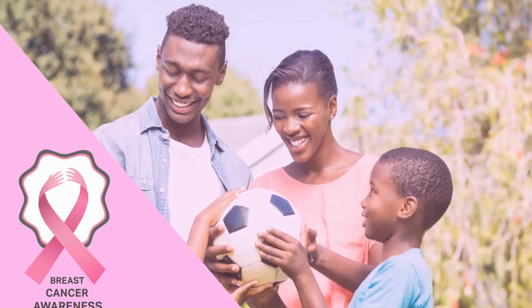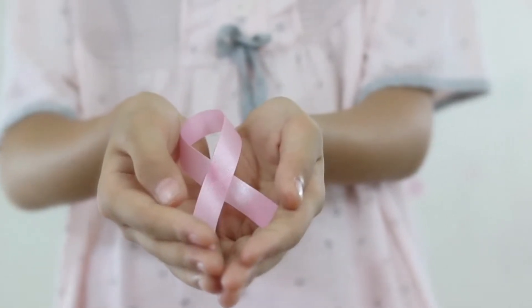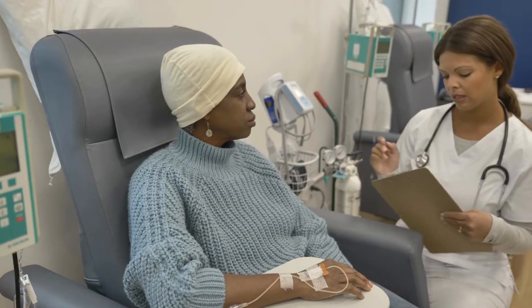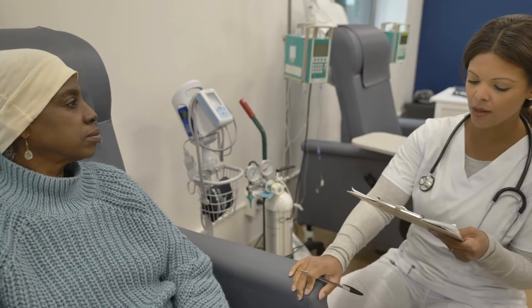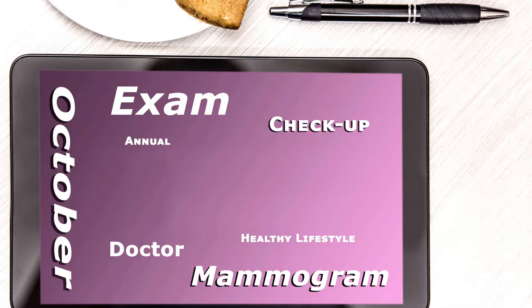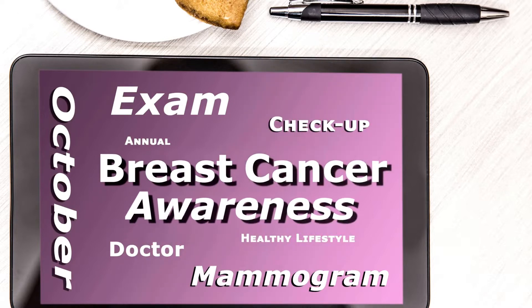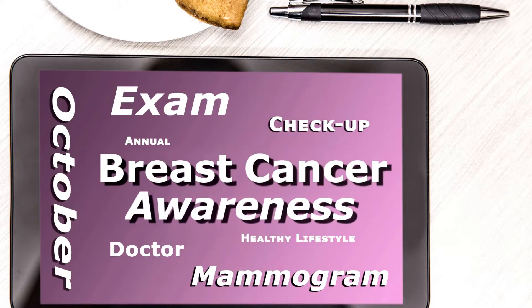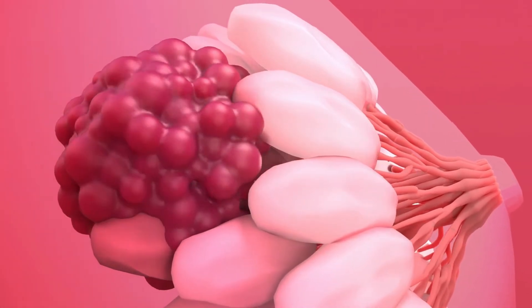October is breast cancer awareness month. Breast cancer is the most common cancer among American women other than skin cancer. According to the CDC, in the United States, approximately 264,000 women get breast cancer and 42,000 women die from the disease. Men can get breast cancer too, although it is not very common. About one out of every 100 breast cancers are diagnosed in men in the United States.